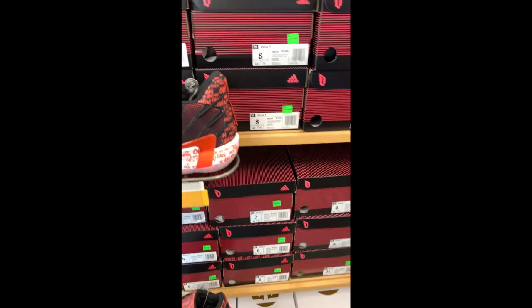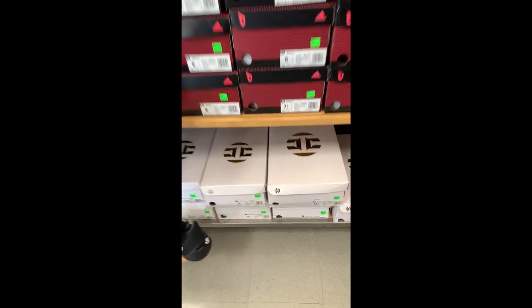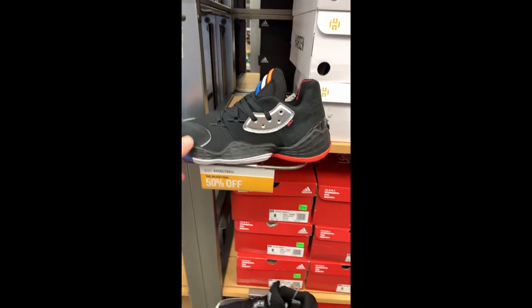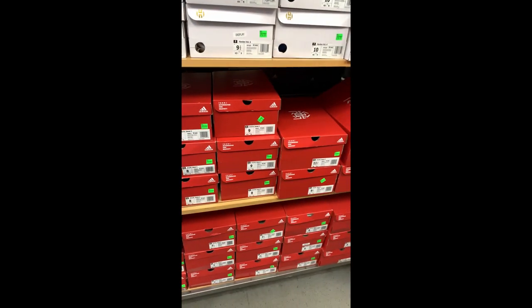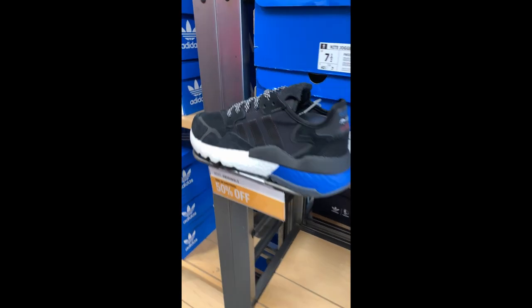Alright, let's round this corner to basketball. Here's some basketball — some Dame Sevens taking an additional 50% off, that's not bad, $55. Some Hardens, another 50% off, $130. I think they're jacking up their prices. Some Don Issue 1s and Issue 2s. Here's your Night Joggers.